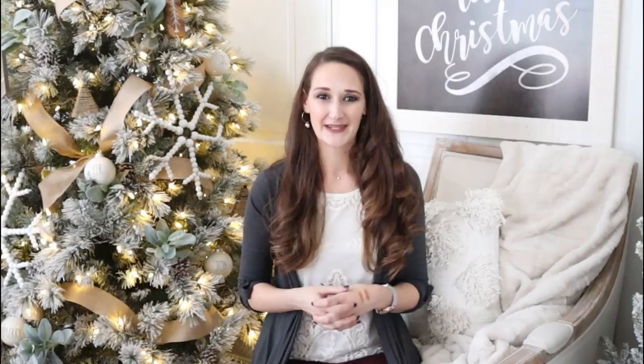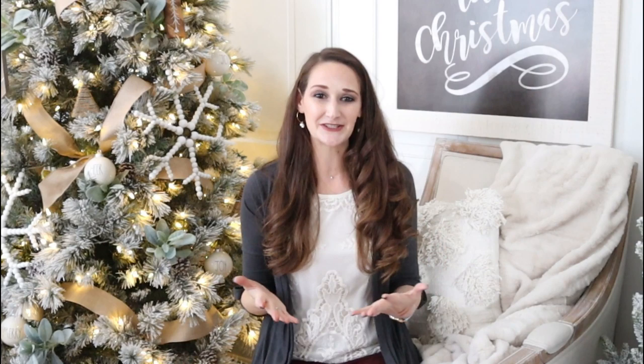Make sure to hurry over to FabFitFun so you can customize your box and pick and choose some of the items you'll be receiving this season. Thank you so much again to FabFitFun for partnering with me to bring you today's video — it is so much fun and I really enjoy getting to try all of these new products. Thank you all so much for watching, make sure to check that link down below, and I'll see you next time. Bye everyone!